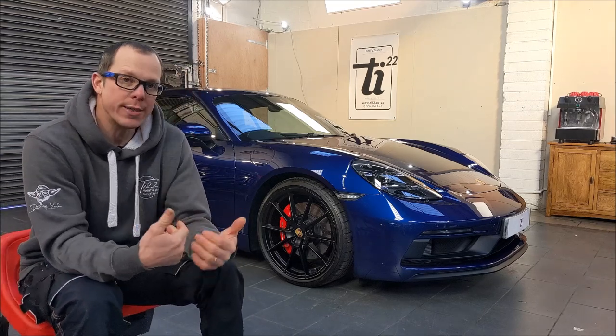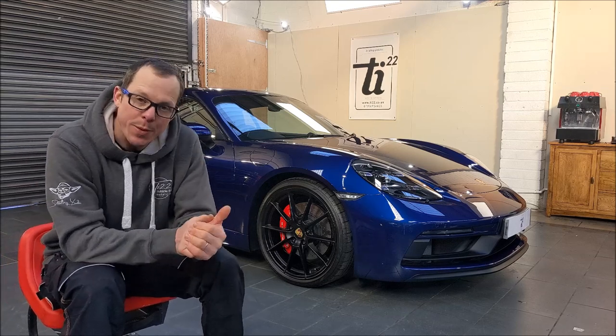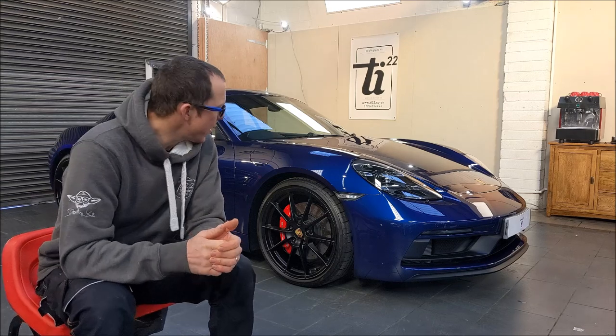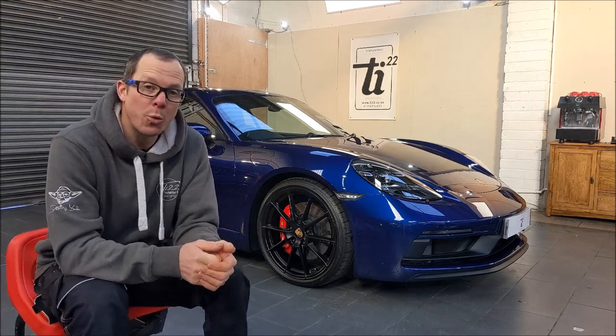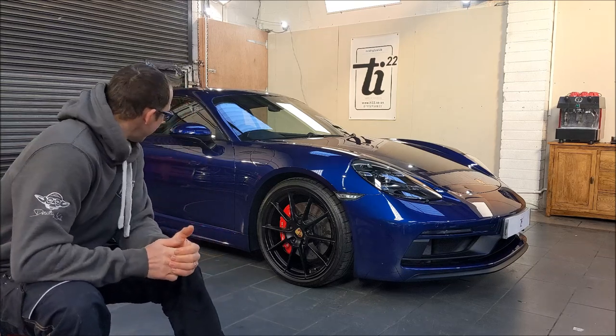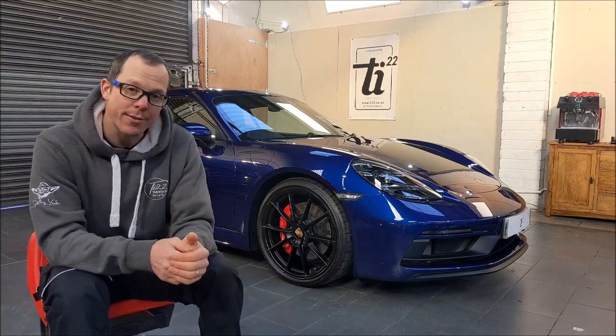This Gentian Blue — for us detailers and people installing PPF — when it's right really looks beautiful. As I normally do, I'll pick you up and you can have a little walk around just to really appreciate the Gentian Blue, and we'll take it from there.